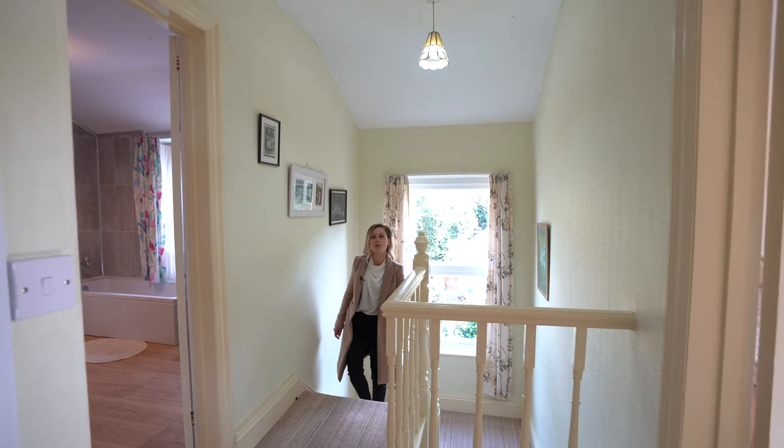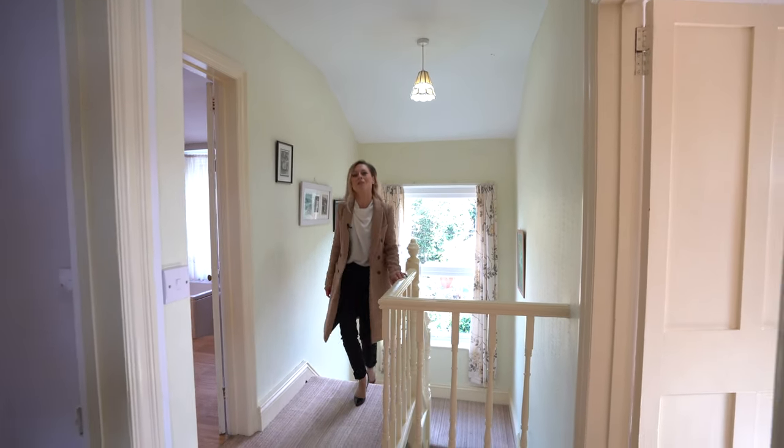And on the first floor of this property we have three really good-sized bedrooms and a family bathroom.